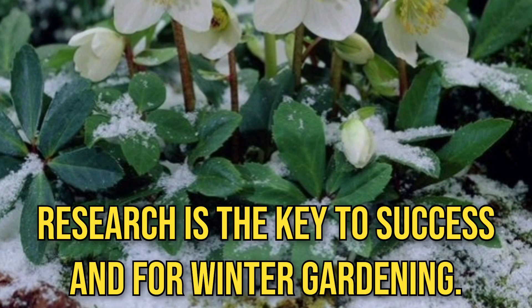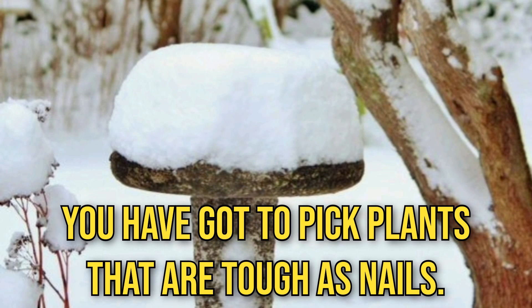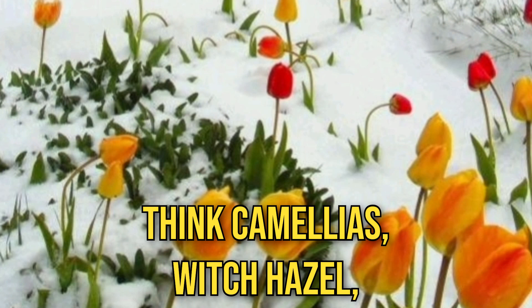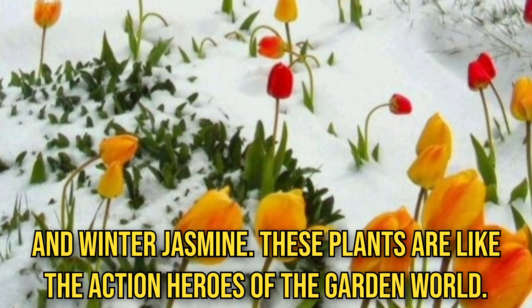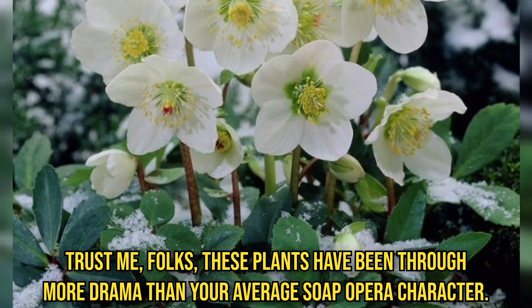Research is the key to success, and for winter gardening you have got to pick plants that are tough as nails — think camellias, witch hazel, and winter jasmine. These plants are like the action heroes of the garden world. Trust me, folks, these plants have been through more drama than your average soap opera character.